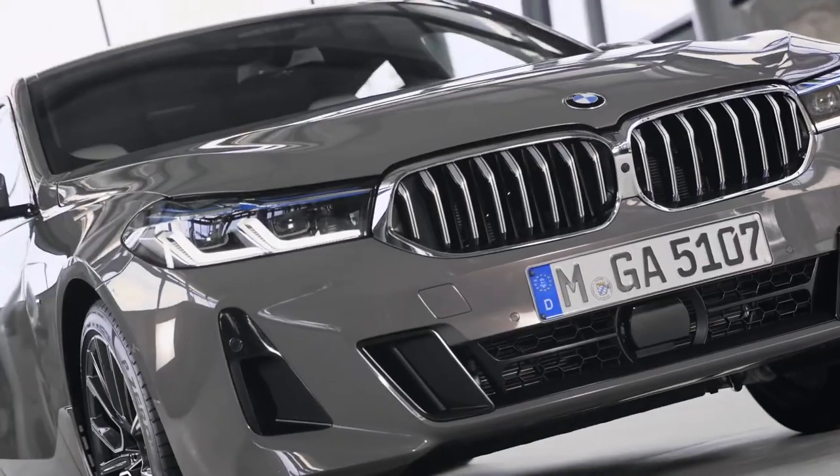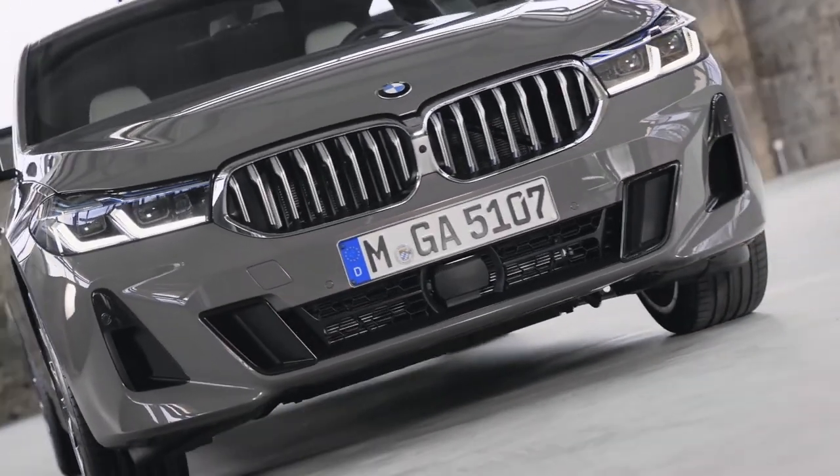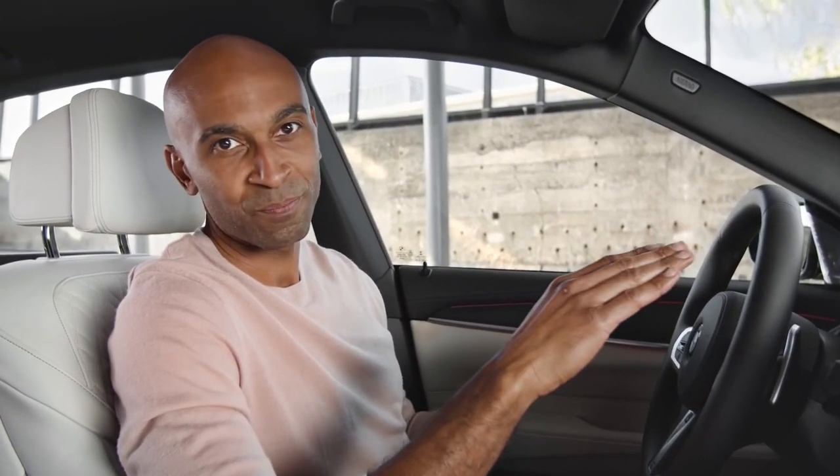Whether for short or long journeys, you will no longer want to drive without connectivity features — and with the new Gran Turismo, you won't miss out. Equipped with BMW Operating System 7, you can use your time in the car in the most suitable way. With extended speech control, the BMW Intelligent Personal Assistant can now help control even more vehicle functions. You could ask to switch to sport mode, open a window, or open the shades.